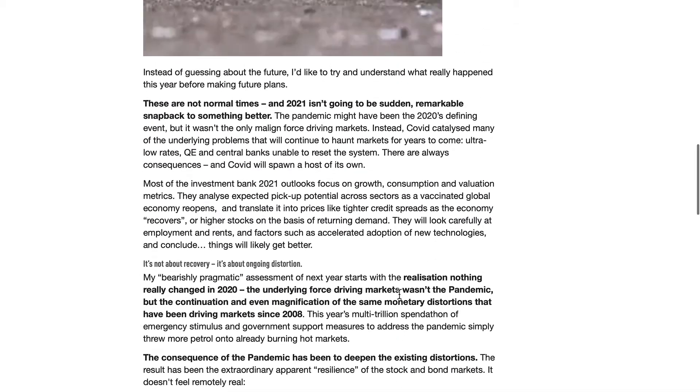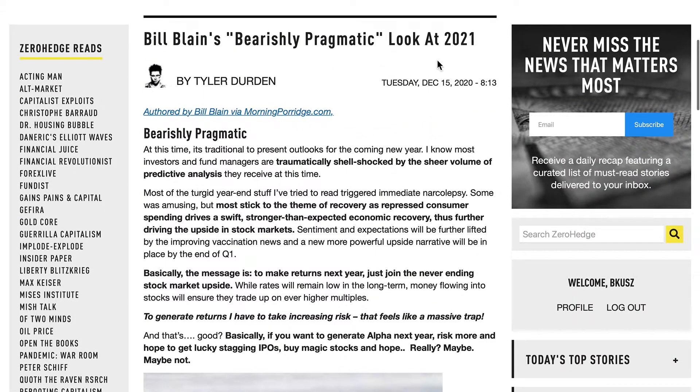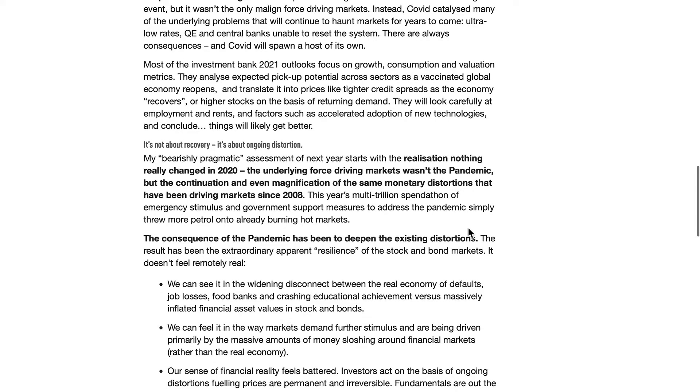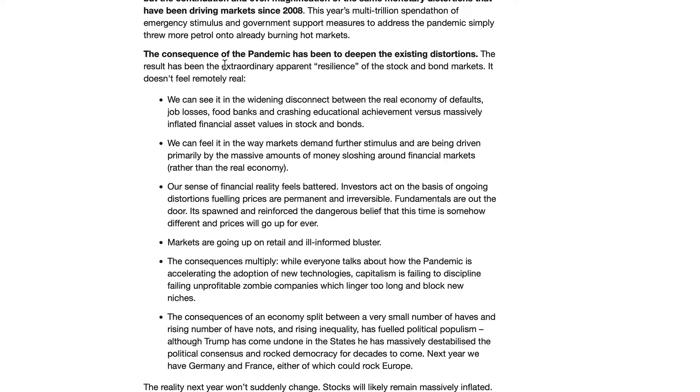Anyway, great article by Bill Blaine today. The title is 'Bill Blaine's Bearishly Pragmatic Look at 2021.' I think he's a little bit more bullish than I am on 2021, because I don't see anything good happening next year or the year after. Just to go over some points that Bill Blaine makes here: the consequences of the pandemic have been to deepen the existing distortions. And that plays on every different level — not just what the markets are doing, but what politicians, officials, and the media are doing. They're not making anything better. Their decisions to close things down have just made things far worse for everybody, at least for the average working person, maybe not so much for corporations.